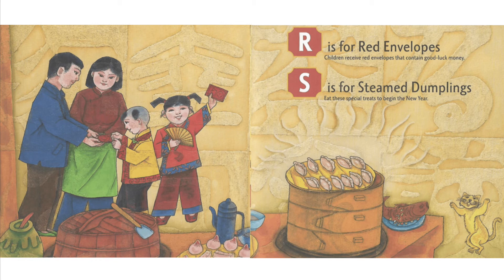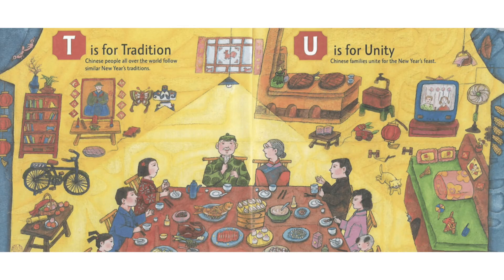S is for Steamed Dumplings. Eat these special treats to begin the new year. T is for Tradition. Chinese people all over the world follow similar new year's traditions.